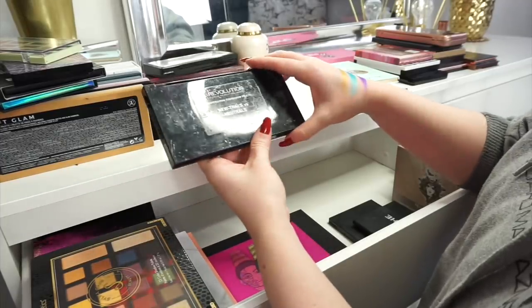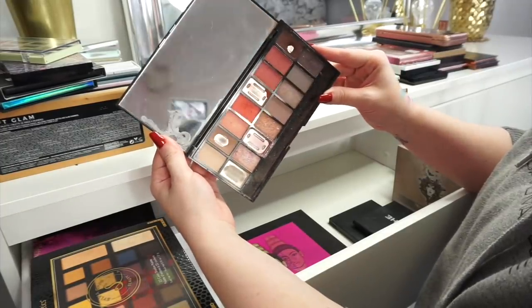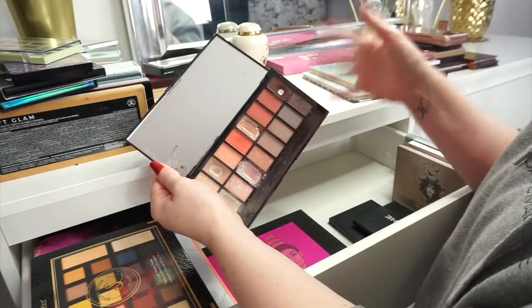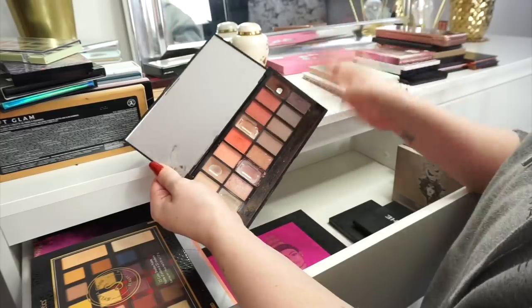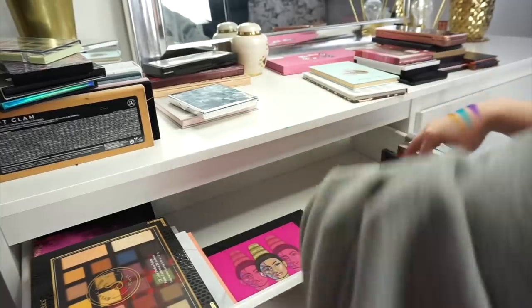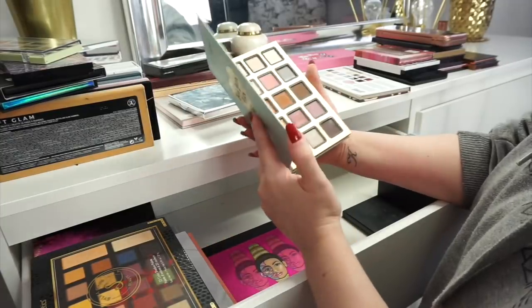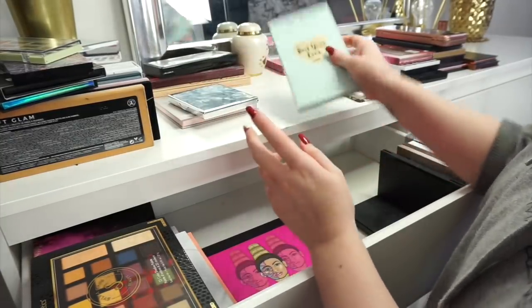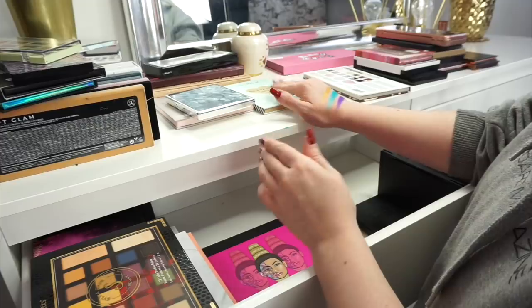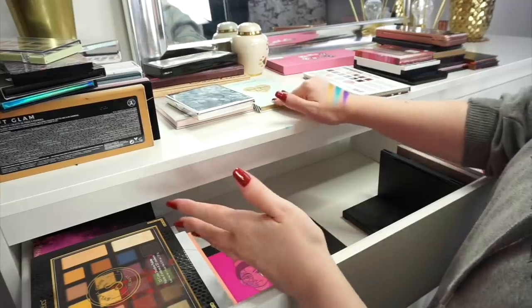Next up is the Makeup Revolution Neutrals vs Neutrals palette — worst name ever. As you can see I've gone quite deep into this palette because I do love these shades. I probably have other similar shades in my collection but I always hook out this palette for some reason, so I'm still going to keep it. Next up we have the Too Faced Best Year Ever 2018 palette. I rarely reach for this palette, but my mum bought me it for Christmas last year and I just find it a bit disrespectful to get rid of things people buy me.